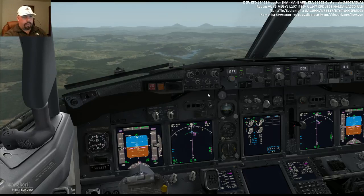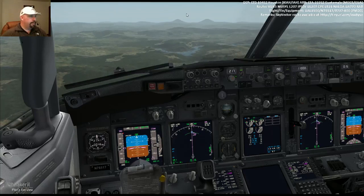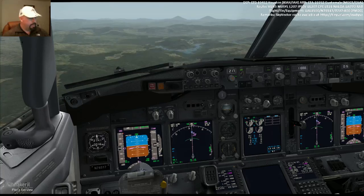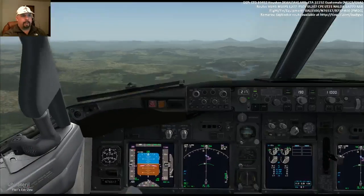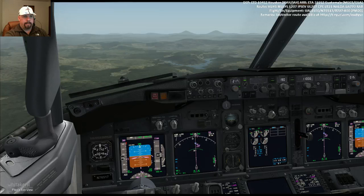The transition level here is 20,000 feet, so we'll go ahead and set standard pressure — 10.22. We'll be doing the procedure turn here. If we ever pick up Aurora at 114.5, I've selected to get the ident for that so I know when we're picking it up. I've also selected to display that data on the navigation display.